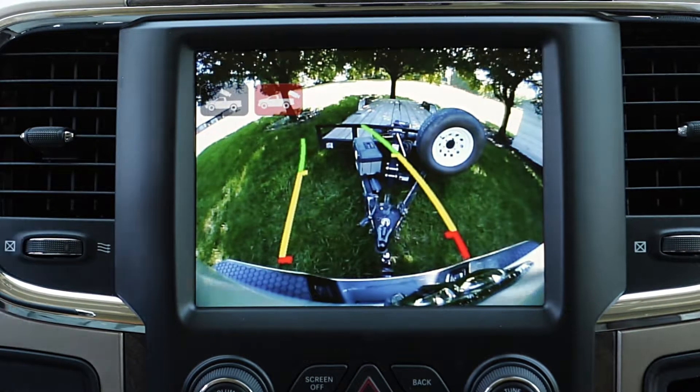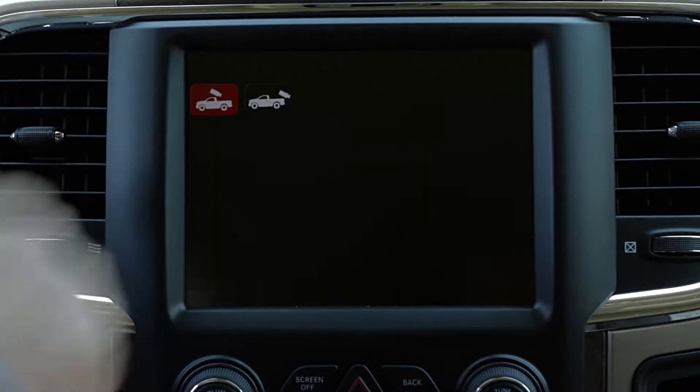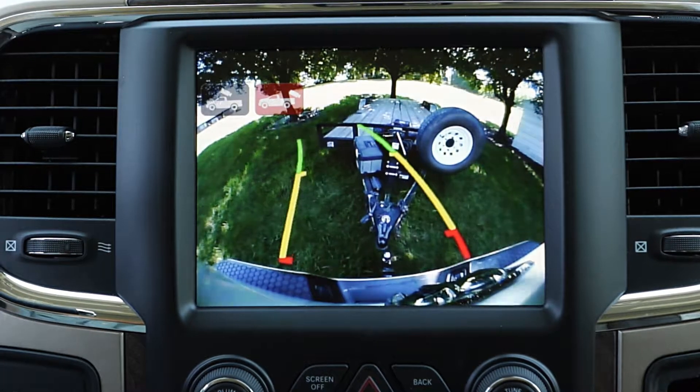And two backup cameras — one to help hook up the rear receiver, and the second that displays inside the bed to hook up a gooseneck. And as always, the reliable Cummins Turbo Diesel.